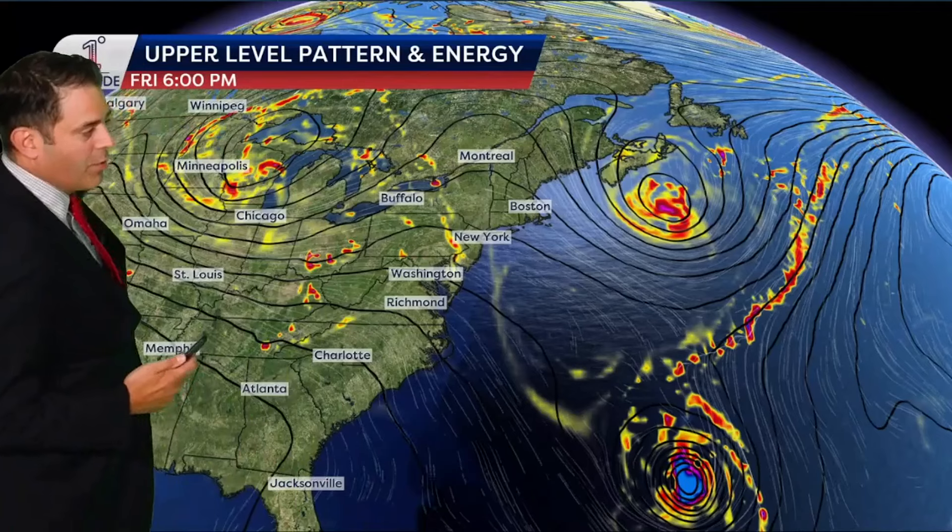We're starting out with a plot of atmospheric energy. We're looking at about 18,000 feet in the sky, a little bit below the jet stream level, where you see the oranges, the yellows, the reds, the purples — in the case of the center of Ernesto — that's your atmospheric energy. We just had one that came through yesterday; that was a pretty well-defined upper-level low.